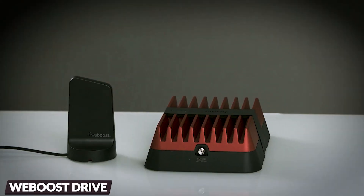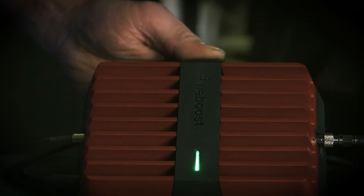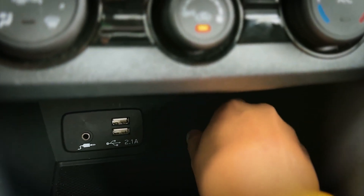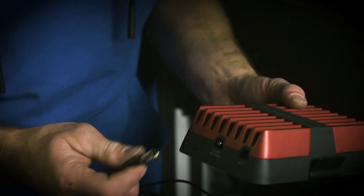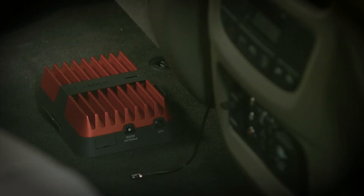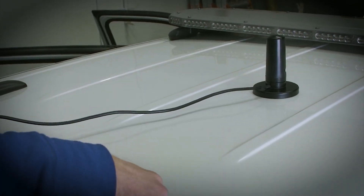The WeBoost Drive Reach Overland is a solid addition to any off-road adventures. This signal booster has made a noticeable difference in connectivity while exploring remote areas. It works with all major U.S. carriers. Installation was relatively simple, and the fact that it's made in the U.S. and FCC-approved adds to its credibility. While it may not be a budget-friendly option, the improved signal strength is worth it for anyone who spends much time off the beaten path, helping reduce call drops and improve data speeds — crucial when you rely on your phone for navigation or emergencies.